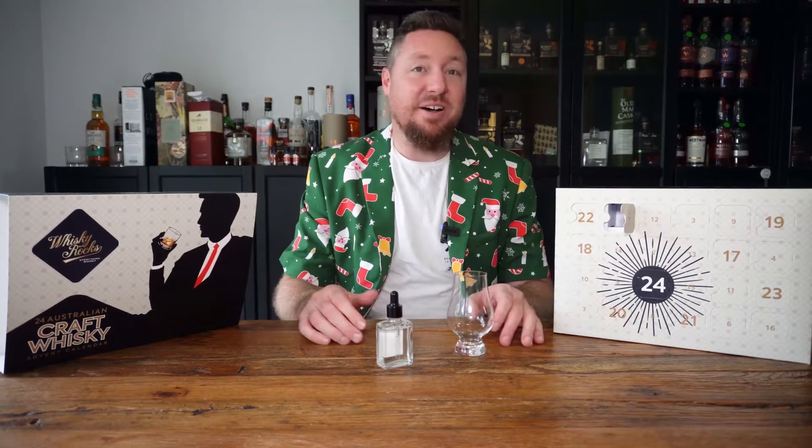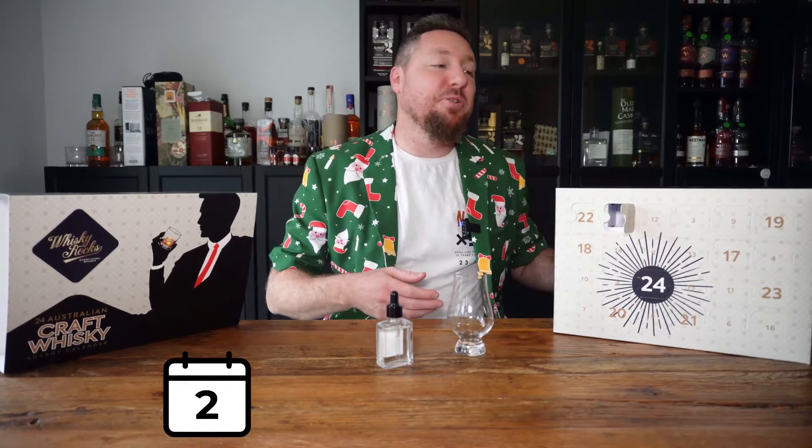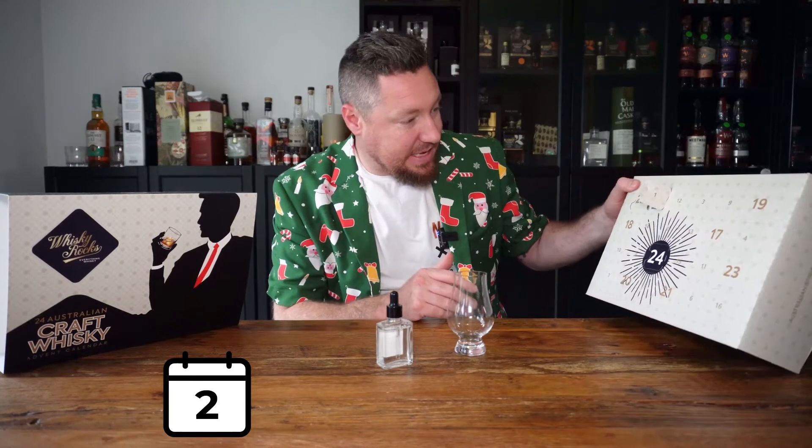I'm still working myself up about that bottle. I've got to try and get one of those bottles - I think it's one of the coolest things. So anyways, let's get into day number two, December the 2nd, day two.